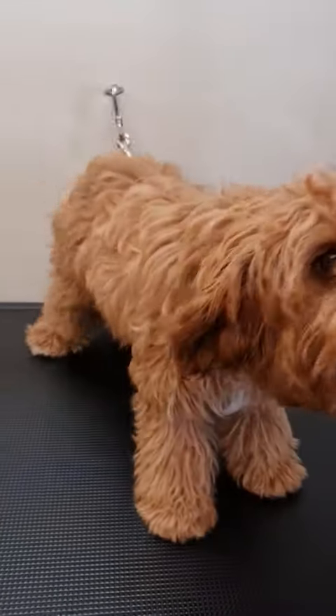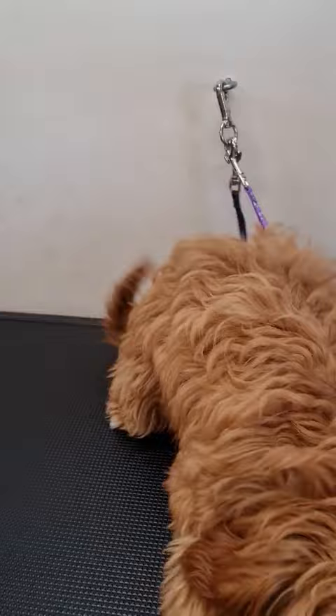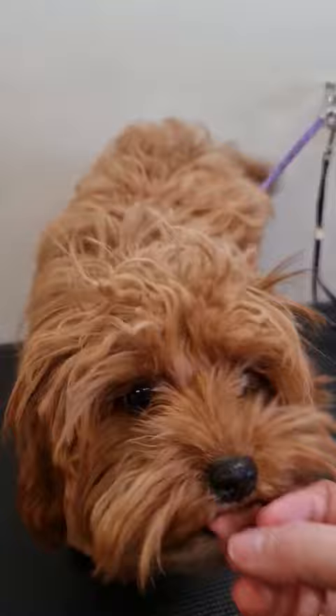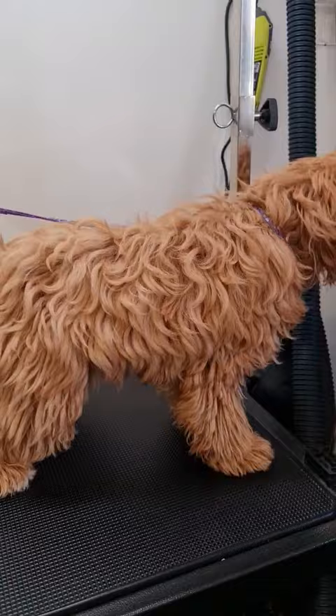Hey guys, Kylie the groomer here. This is Ellie — a little while ago, about six weeks, she came in and had her first groom, a puppy groom, and the owners opted to keep her long. She's back today for her first haircut. She is quite matted in several places, but mum has made the responsible pet owner decision to opt for a shave down, because where we live there's lots of grass seed and prickles, and coming into spring we want to keep her nice and healthy.